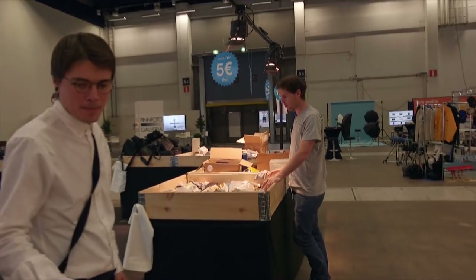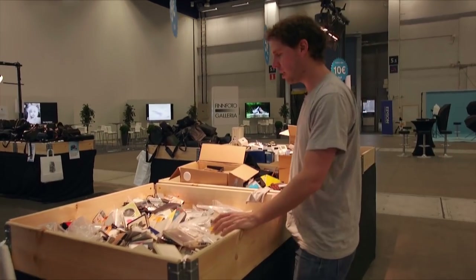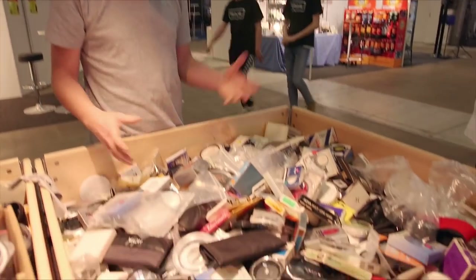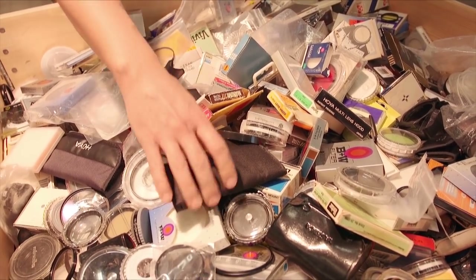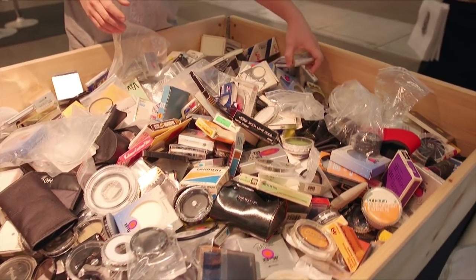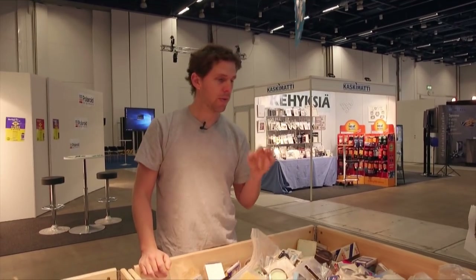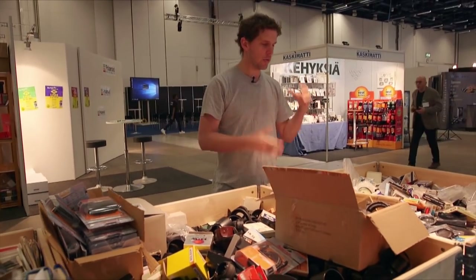When they rescue cameras, a lot of them come with sets of filters. Black and white users always use color filters — yellow, red, orange — to change the contrast on the black and white image. As you can see, there are tons of them. Depending on the size, it's usually not worth listing online; they only list the high-end ones like Hasselblad B60 and B50 bayonet mounts. But you can find all sorts of filters here — you just have to look carefully.